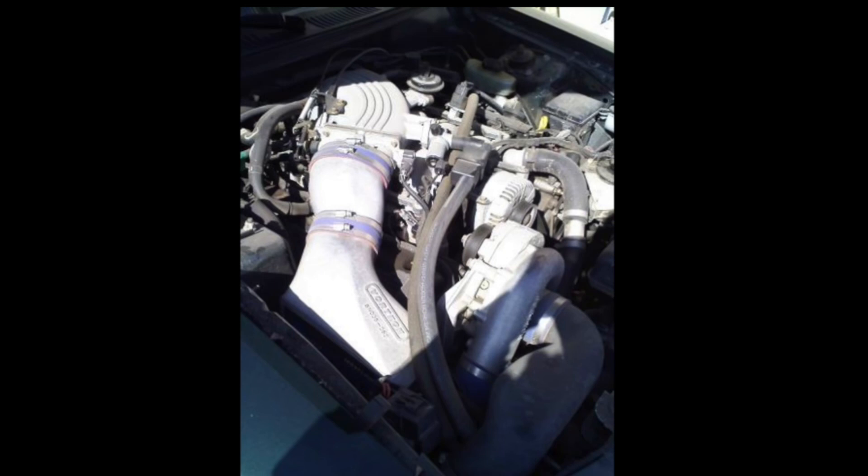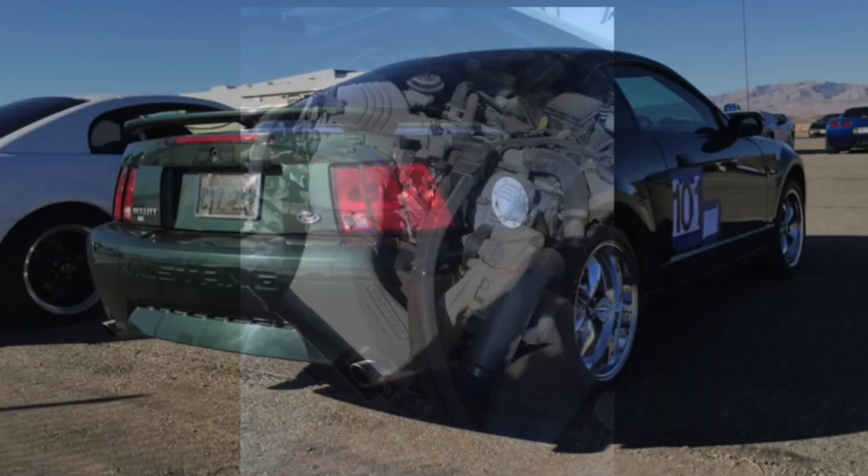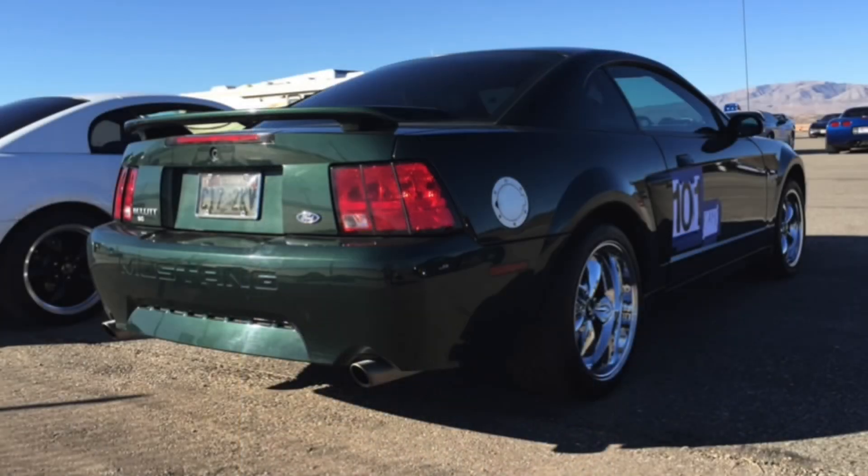It has some sentimental value. Would I like to have a Bullitt? I would one day. I'd like to add one to my collection, but there are other cars I would have before that — I've kind of proven that with my Terminator, my Mach 1, and even my old '01 Mustang GT that's the same year. My brother ran across this car years ago up here when they were doing an autocross.